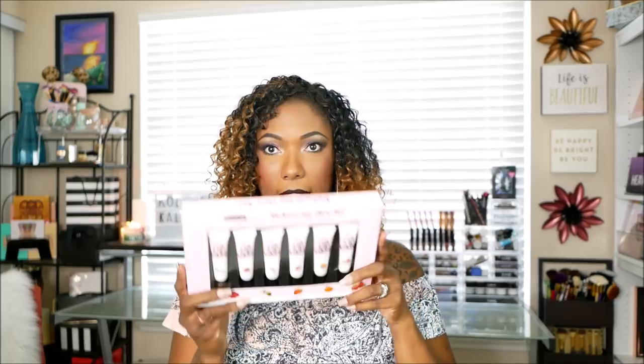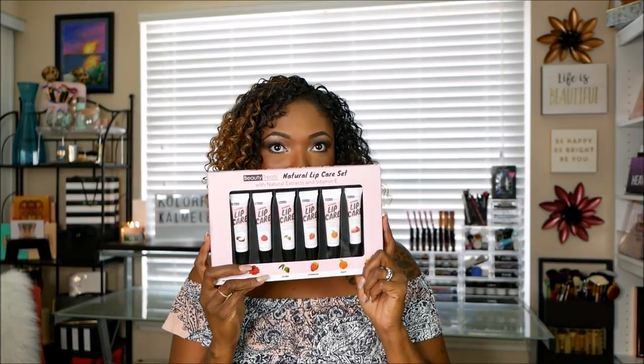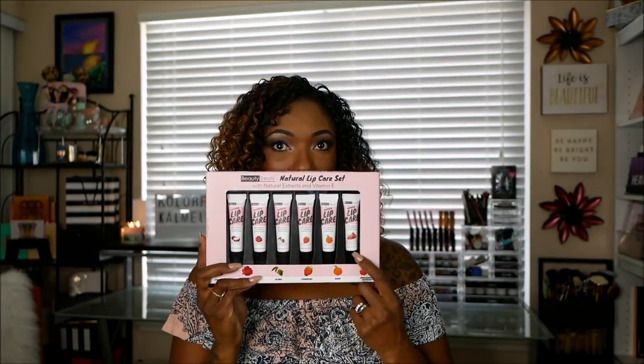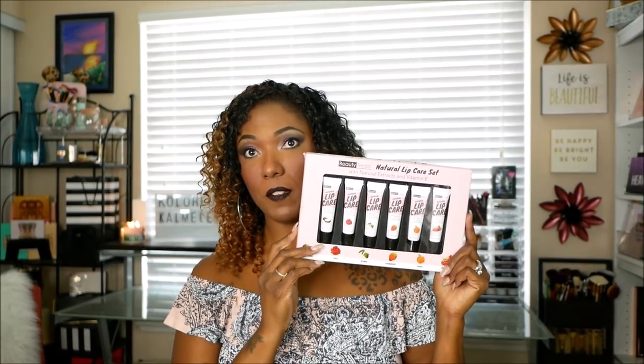I do love a nice lip balm. When I saw this from Beauty Treats - this natural lip care set - I went ahead and grabbed it because there are six different flavors of lip balm in here: coconut, rose, jojoba, strawberry, peach, and pomegranate raspberry. This whole little kit was only $6.99 - so $6.99 for six different lip balms. I like to just throw them in my purse, next to the bed, or in the bathroom, because you never know when you're going to get dry, crusty lips.